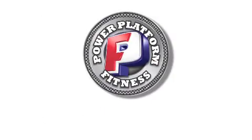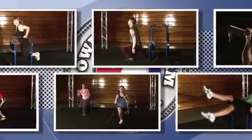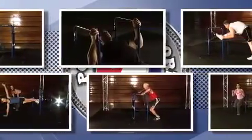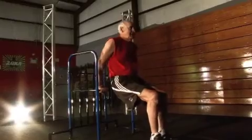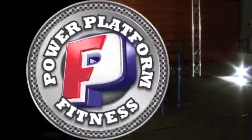Step up to the next level of fitness with the Power Platform, where function meets physical fitness. The Power Platform is the result of years of research and development, offering a new standalone portable fitness and rehabilitation alternative for the entire family — no matter what your level of fitness or age, whether you are a world-class athlete or in need of physical therapy.